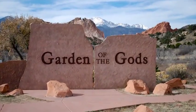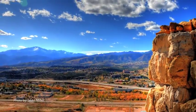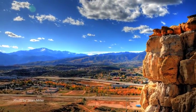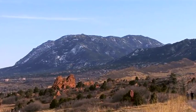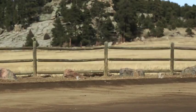The name 'Garden of the Gods' came from two surveyors that were horseback riding through the area. They were looking to establish a town here — it eventually became Colorado Springs. One of the guys was from Germany, and looking at the beauty of the place, he exclaimed that this would make an excellent beer garden. His friend replied, 'Beer garden? Heck, this is worthy for the gods to assemble — we should call it Garden of the Gods.'